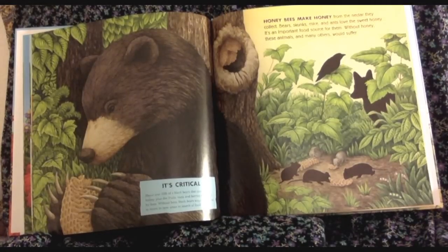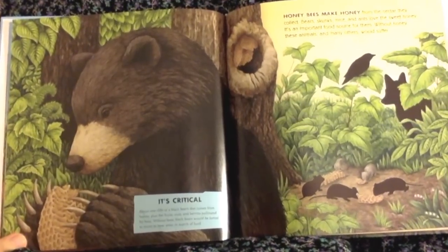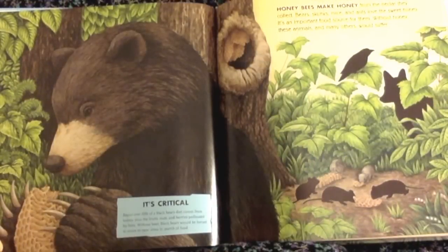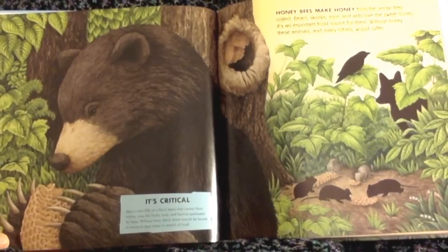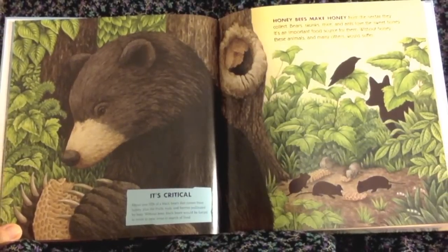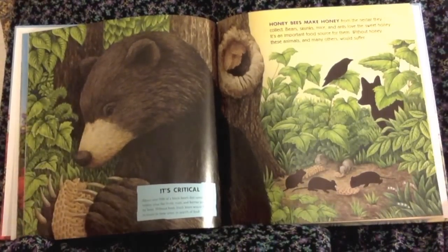Honeybees make honey from the nectar they collect. Bears, skunks, mice, and ants love the sweet honey — it's an important food source for them. Without honey, these animals and many others would suffer. About one-fifth of the black bear's diet comes from honey, plus the fruits, nuts, and berries pollinated by bees. Without bees, black bears would be forced to move to new areas in search of food.